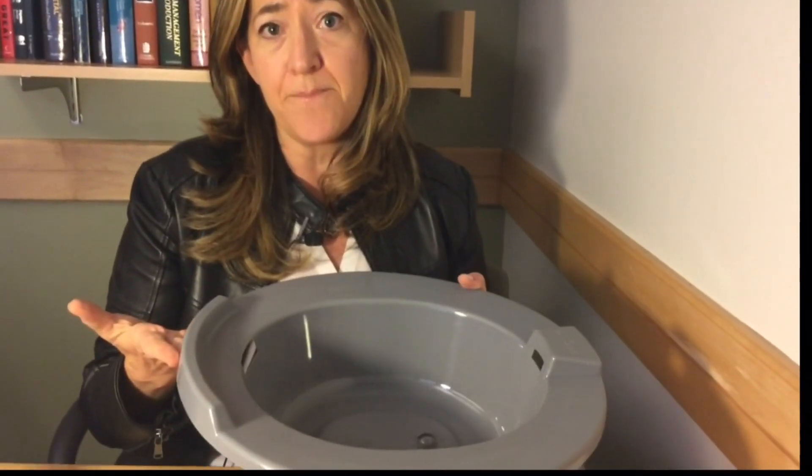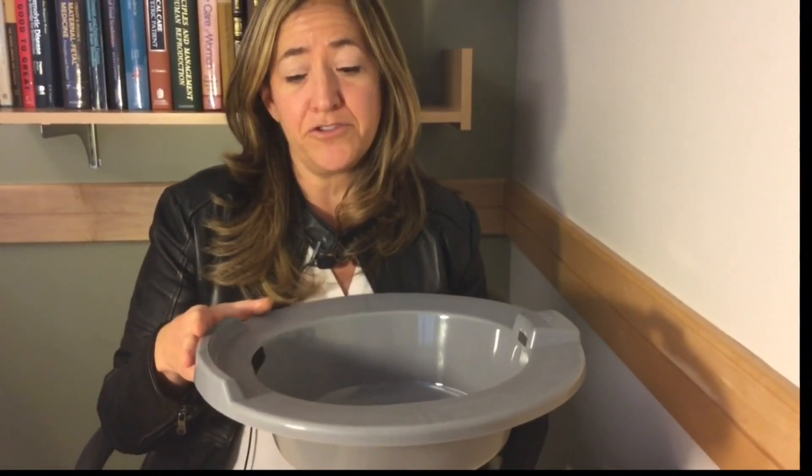You fill the sitz bath with water — you don't need anything else in it. You can use Epsom salts or soap if you want, but we don't really recommend it. There's no scientific data to support one being better than the other. You simply fill it with water, sit your bottom into it, and three to five minutes is all you need. Short, frequent sessions in the sitz bath will help the most with healing and comfort. If it's uncomfortable, you can fill your tub with just a few inches of water instead. The important part is to submerge the sutures from the tear into the water for a short period of time to help clean the area and promote healing.